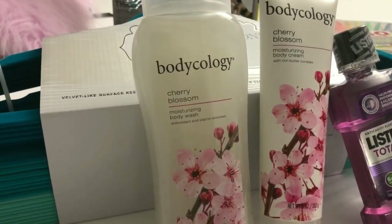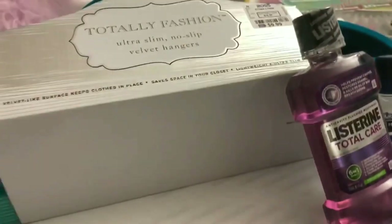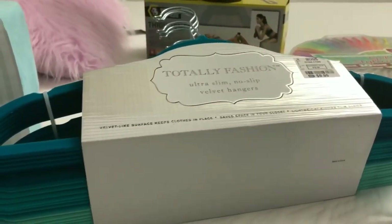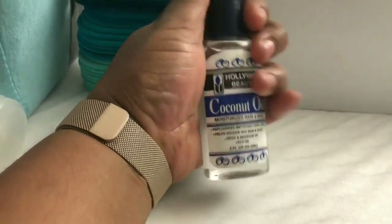I also picked up the Bodycology Cherry Blossom body wash and body cream for Kiara — she loves this, told me she's been using it for a while and ran out. So I grabbed her a full set plus a little one. And from Walmart, one more thing: coconut oil that I'm going to use on our scalps.